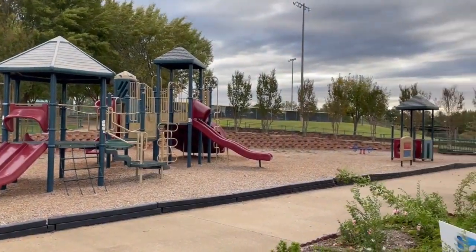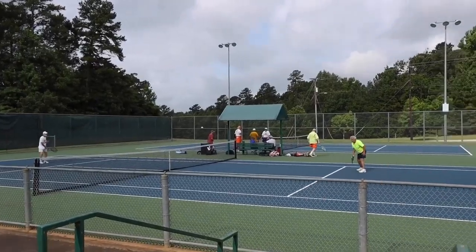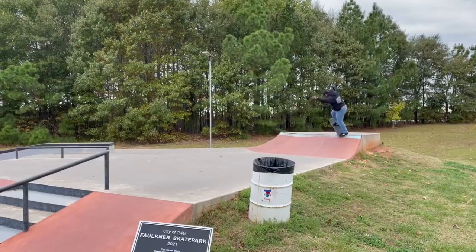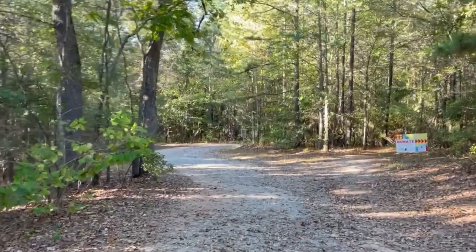Faulkner Park really is your go-to for so many outdoor recreation activities. This regional park would not be possible without the donations from our community and our Faulkner Park crew, who is dedicated to maintaining this beautiful outdoor space for our city.